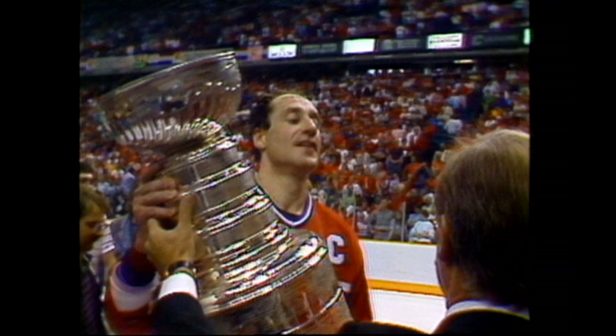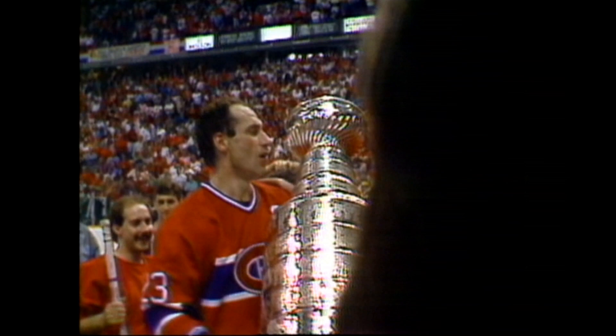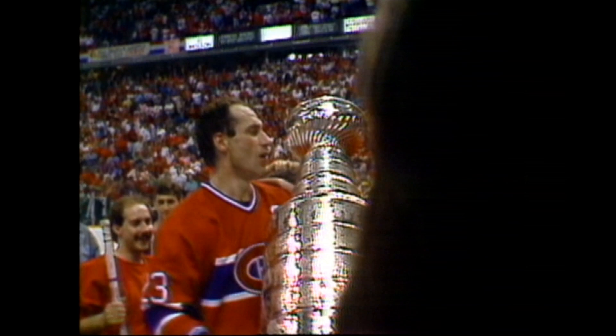The captain takes the Cup from National Hockey League president John Ziegler. Matt Stasland and Larry Robinson, the assistant captains, out there as well to assist in hoisting that most cherished trophy very high over their heads.